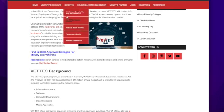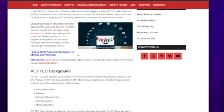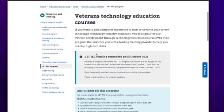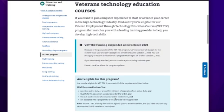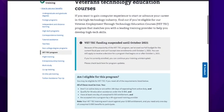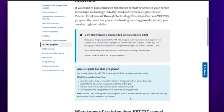Who's eligible for the training? It's open to veterans — you must not be on active duty. Anyone who is not on active duty or within 180 days of separating from active duty, and you must qualify for VA education assistance under the GI Bill and have at least one day of unexpired GI Bill entitlement, and you must be accepted into a program by a VA-approved training provider.